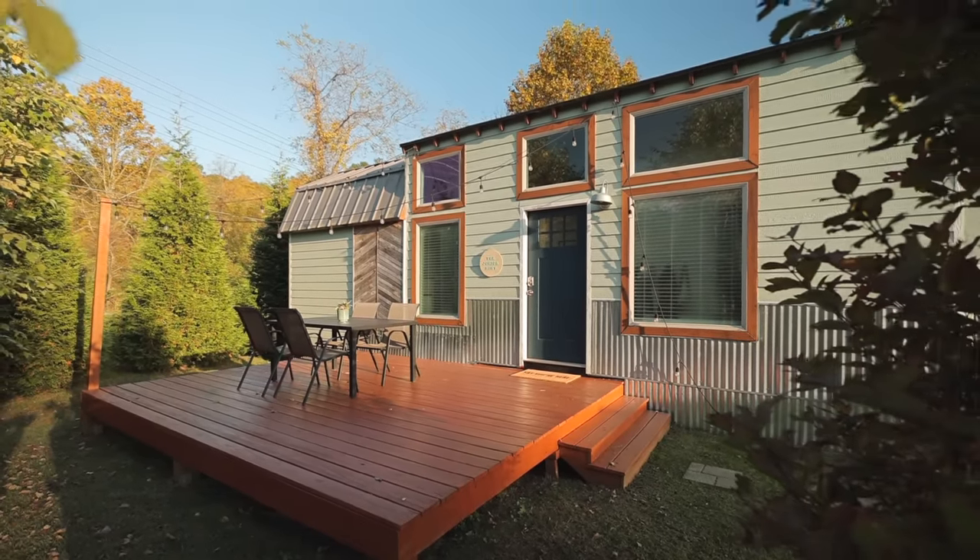Thank you for watching and for stopping by Tiny House Expedition. I'm Alexis and I'm Christian. Don't forget to like, comment, and subscribe. For more tiny home tours and stories, click the videos below and join us on Instagram for bonus content including face-to-face conversations with us. We hope to see you there — have a good one!